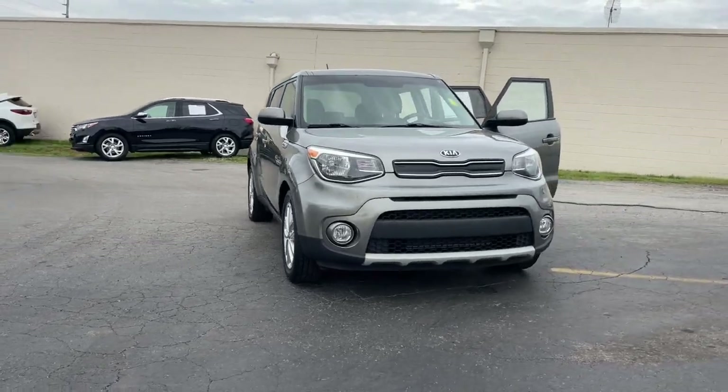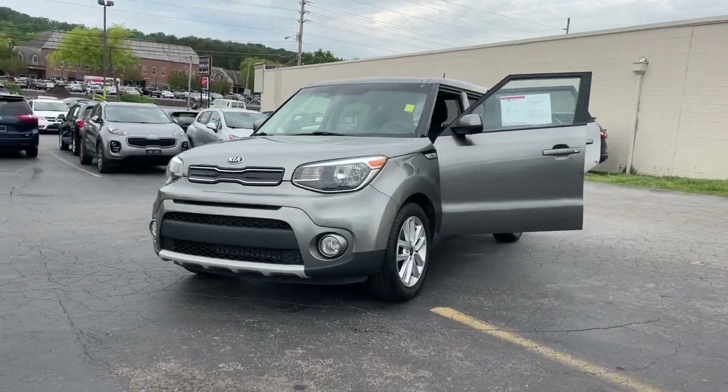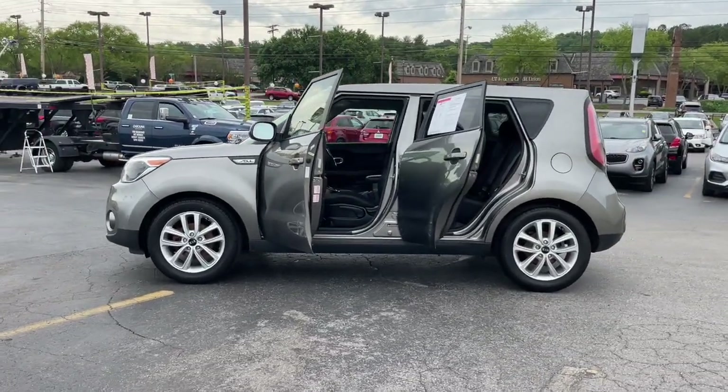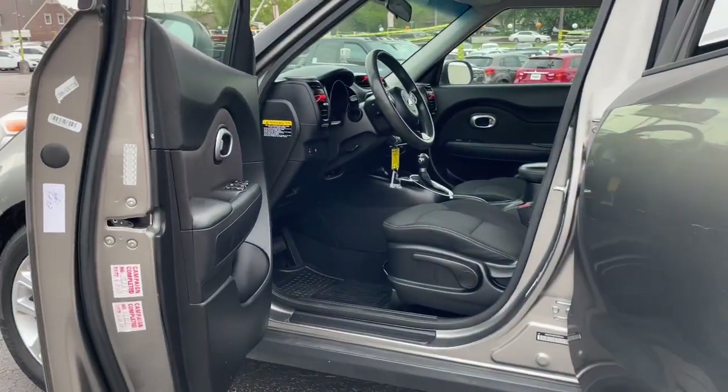You're gonna love the 2019 Kia Soul. With less than 110,000 miles on the odometer, this vehicle stands out from the rest. Here's a versatile Kia Soul, the subcompact crossover that's funky, affordable, and loaded with talent.